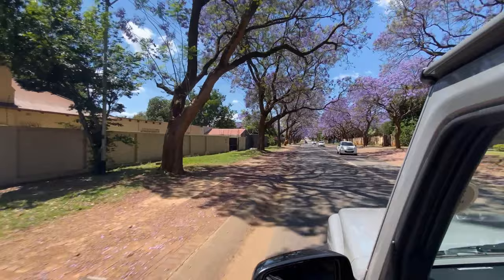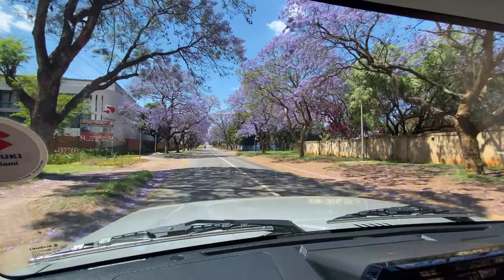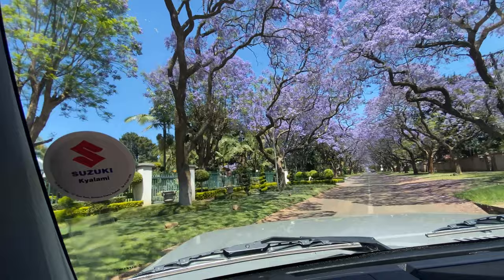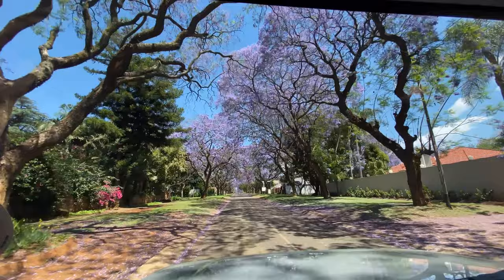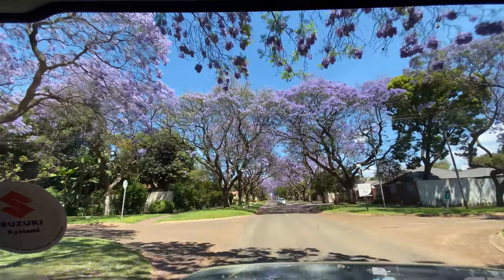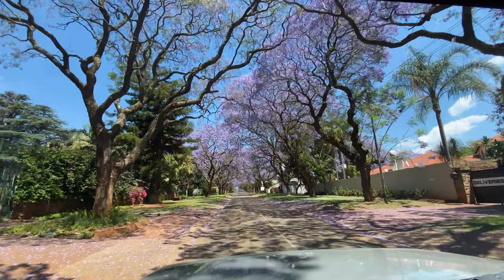If only it was that easy! In 2001, these iconic trees were actually declared a category 3 invader because they compete with indigenous species. So it's against the law for any new trees to be planted. However, the jacaranda trees that are already here are allowed to stay — they're so beloved that they can't actually be forcefully removed like other foreign plants have been.